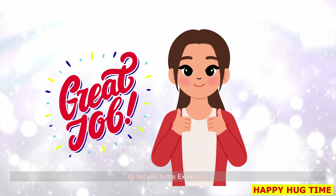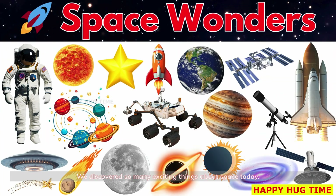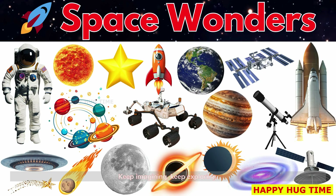Great job, little explorers! We discovered so many exciting things about space today. Keep imagining. Keep exploring.